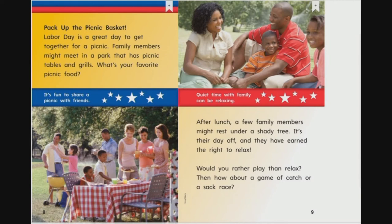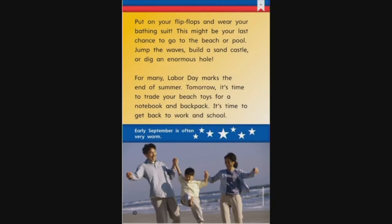Would you rather play than relax? How about a game of catch or a sack race? Put on your flip flops and wear your bathing suit — this might be your last chance to go to the beach or pool. Jump the waves, build a sand castle, or dig an enormous hole. For many, Labor Day marks the end of summer. Tomorrow, it's time to trade your beach toys for a notebook and backpack and get back to work and school.